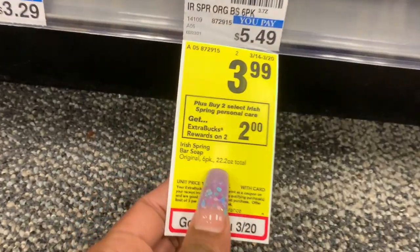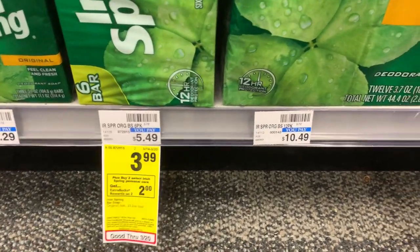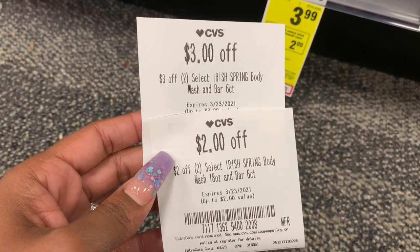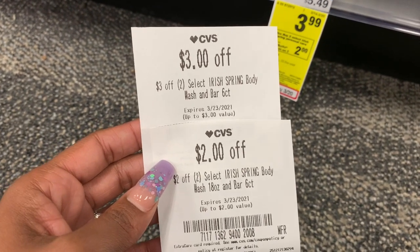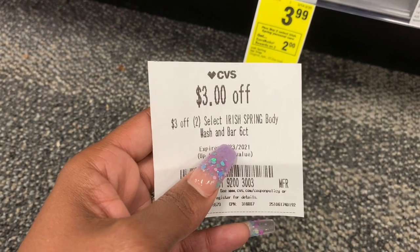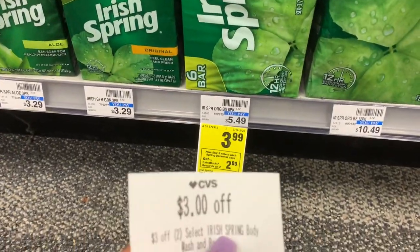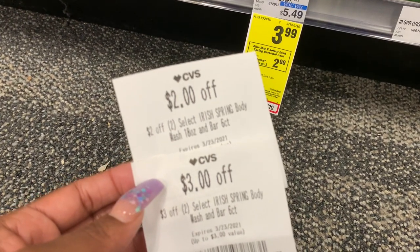The Irish Spring deal is buy two — these are the six-count packs — and you're going to get a $2 ExtraBuck back. They're on sale for $3.99. Hopefully you guys got these CRTs: $3 off two and $2 off two. I haven't confirmed if those two will stack, but either way, four plus four is $8. If you get $3 off when buying two, you'll pay $5 out of pocket and get a $2 ExtraBuck back, making these six-packs just $1.50 each. You can do this deal multiple times.